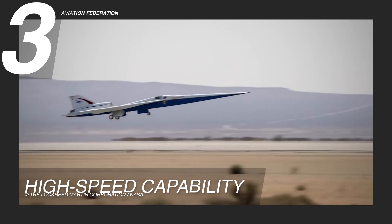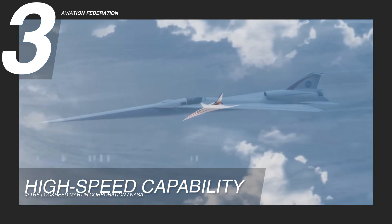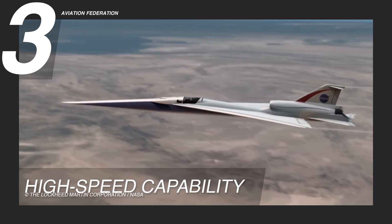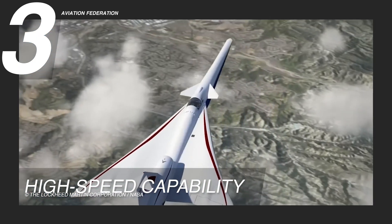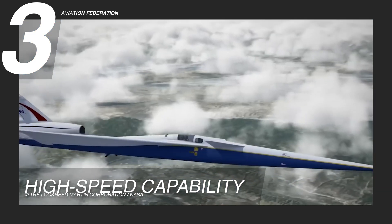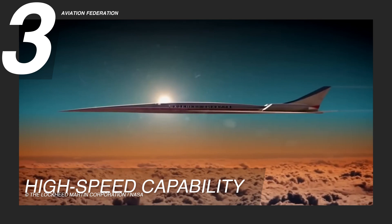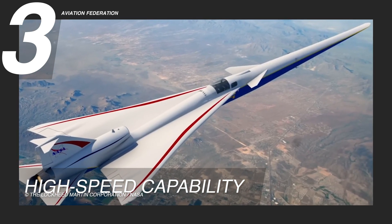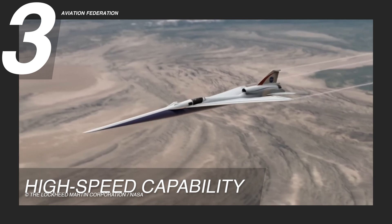The Supersonic X-59 boasts impressive high speeds, making it a formidable aircraft in terms of velocity. With a maximum speed of Mach 1.5, or 990 miles per hour — equivalent to 1,590 kilometers per hour — this aircraft is designed to traverse the skies at an exceptional pace, far surpassing the speeds of traditional aircraft. The X-59 also features a maximum cruise speed of 940 miles per hour, or 1,500 kilometers per hour, ensuring optimal efficiency during sustained flight.